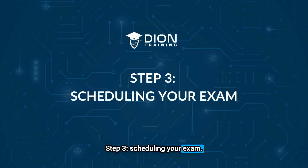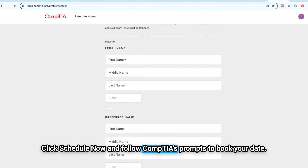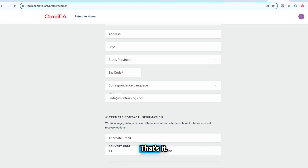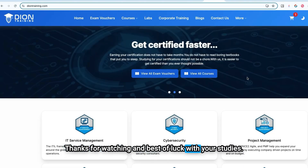Step 3: Scheduling your exam. Ready to lock it in? Click Schedule Now and follow CompTIA's prompts to book your date. That's it — you're officially on your way. Thanks for watching and best of luck with your studies. We know you've got this.